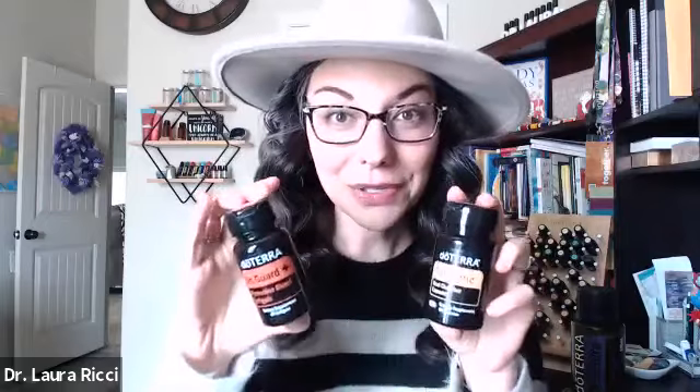We are talking about healthy inflammatory response in the body, as well as immune support today for BOGO Day 2. Let's start with the turmeric dual capsules. These are really fascinating because there's nothing else like it on the market.